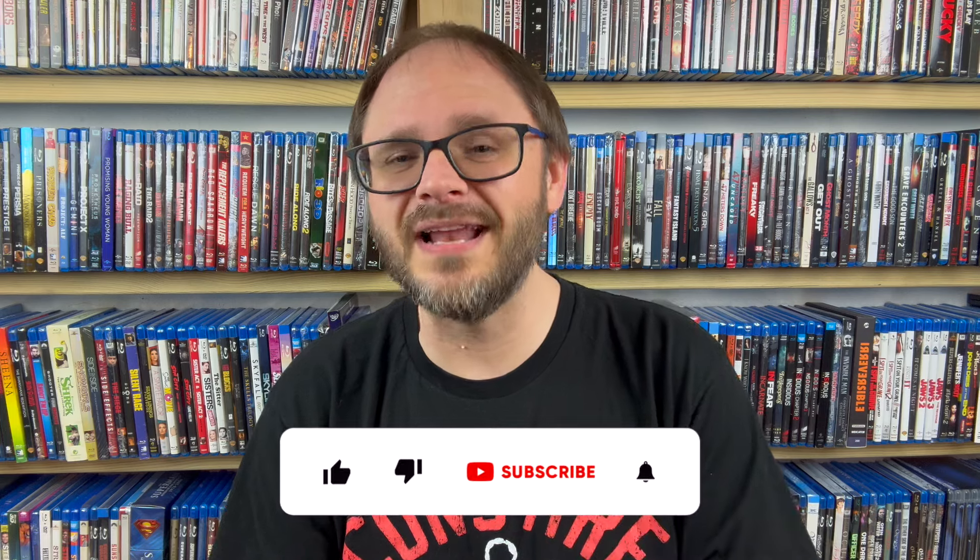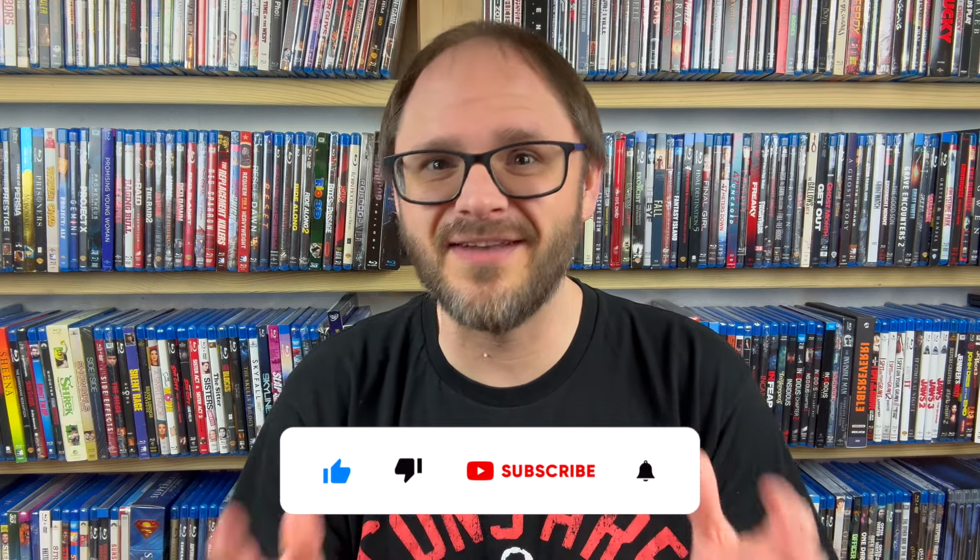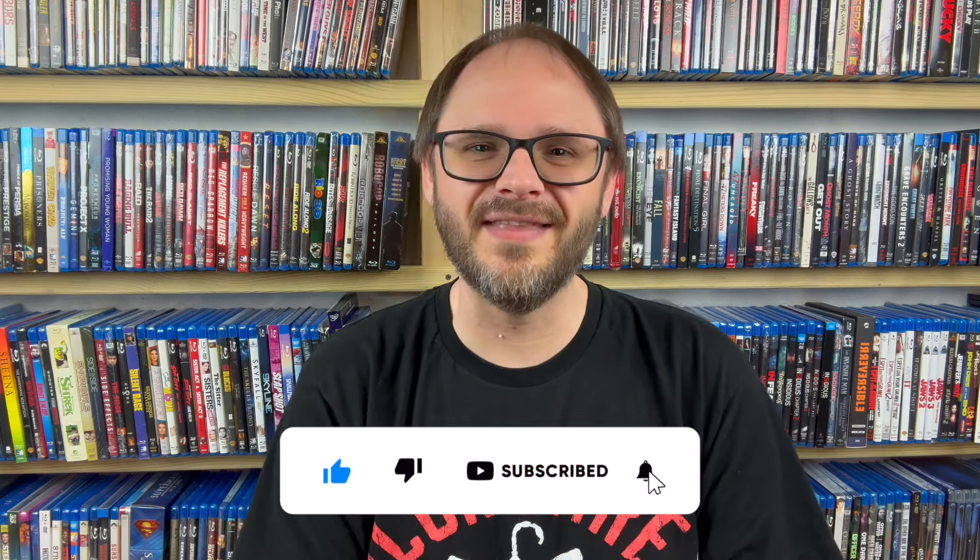Some of these I picked up as long as a few months ago, and some of them just arrived in the mail yesterday. I have a whole stack of DVDs to share as well, but today we'll stick to the Blu-rays and next time I'll show the DVDs. This also doesn't include any double dips — I still have that video to put together. So let's dive right into my recent eBay Blu-ray haul.